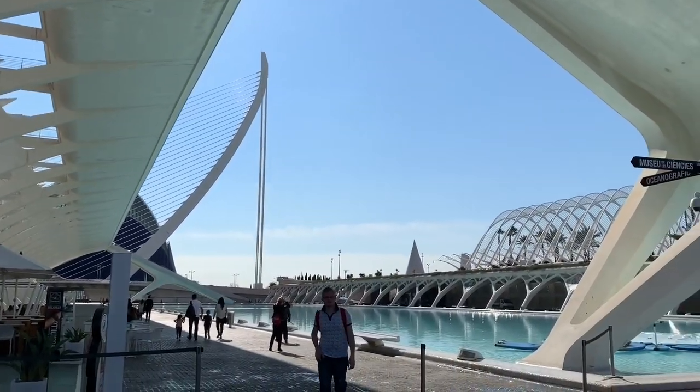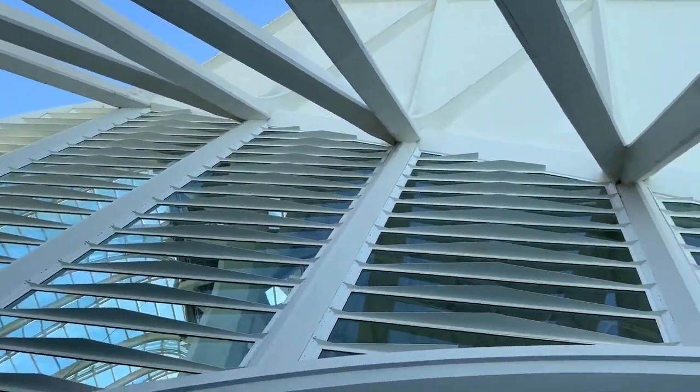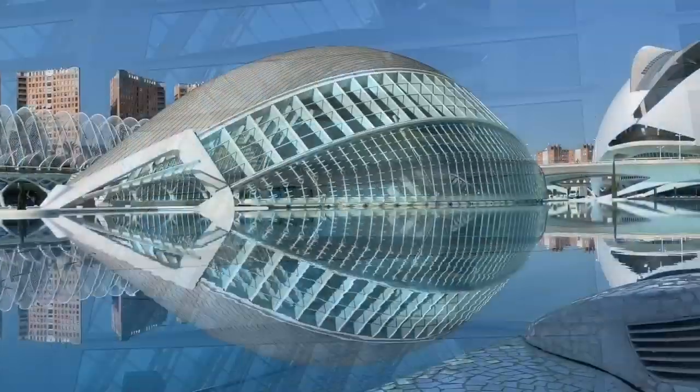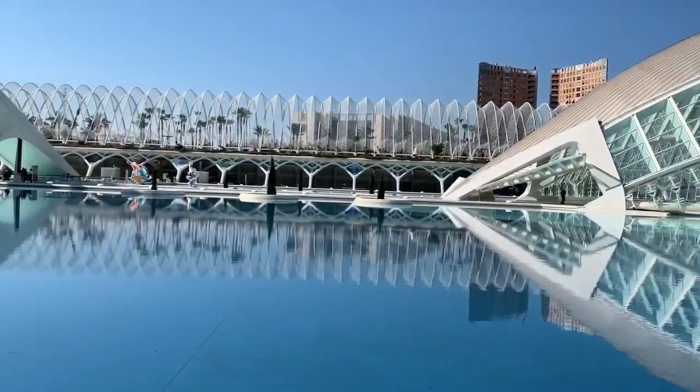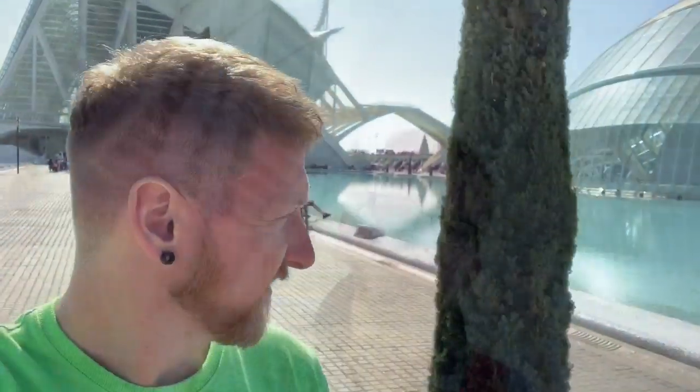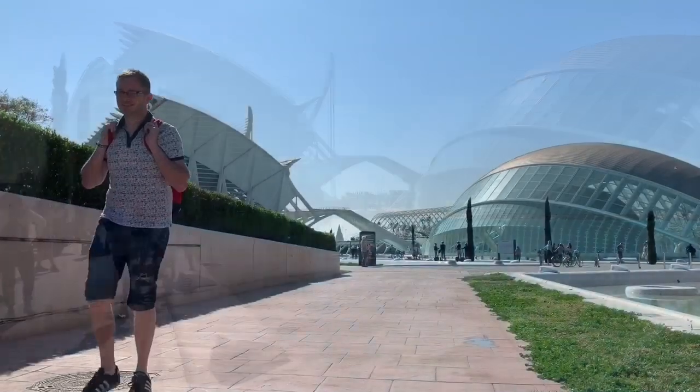It was another glorious day — we were being spoilt rotten with all this sunshine. We've made it to Valencia, our final port, and we're at the Museum of Science and Arts. The architecture here is brilliant, it's really incredible. After cooling off briefly in the shade and taking lots of footage and photos of these incredible buildings, we decided to venture on deeper into the city.